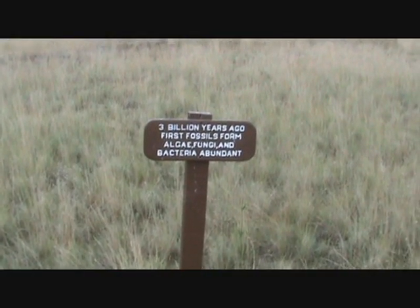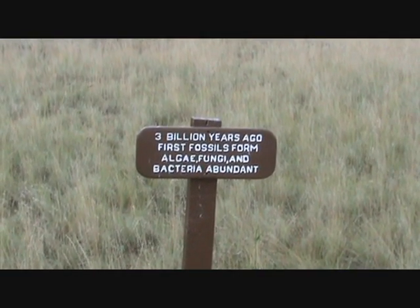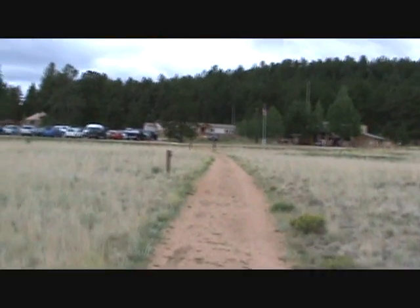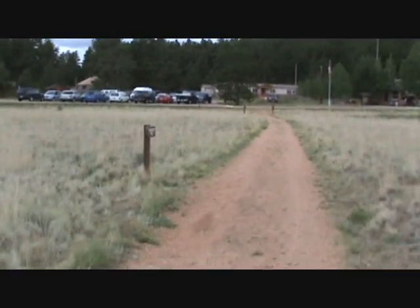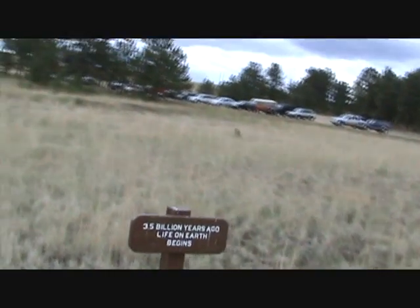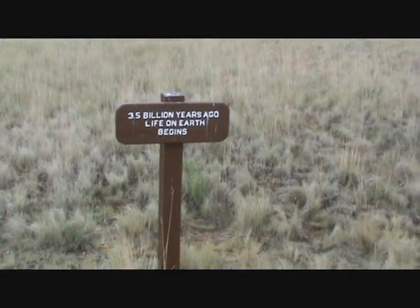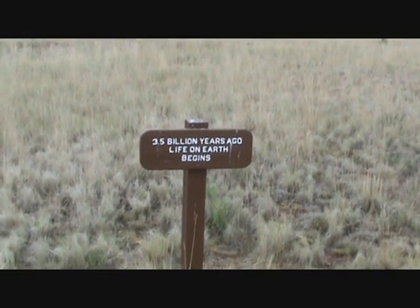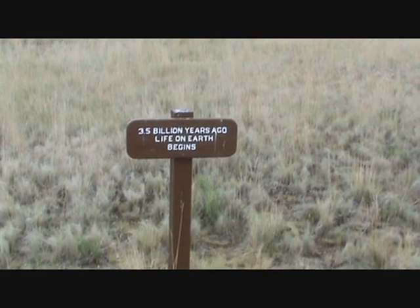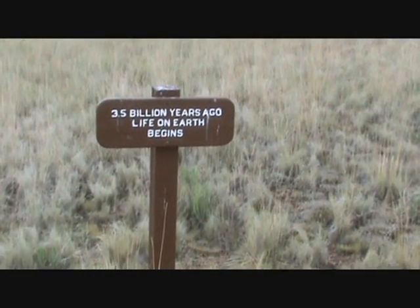Three billion years ago — first fossils from algae, fungi, bacteria abundant. Looks like there's another sign over here. Walking down the trail through time — this sign says three point five billion years ago, life on Earth begins. Wow, that's quite a statement. I wonder how they know that, when they have dating methods that go all the way back to 3.5 billion years ago.